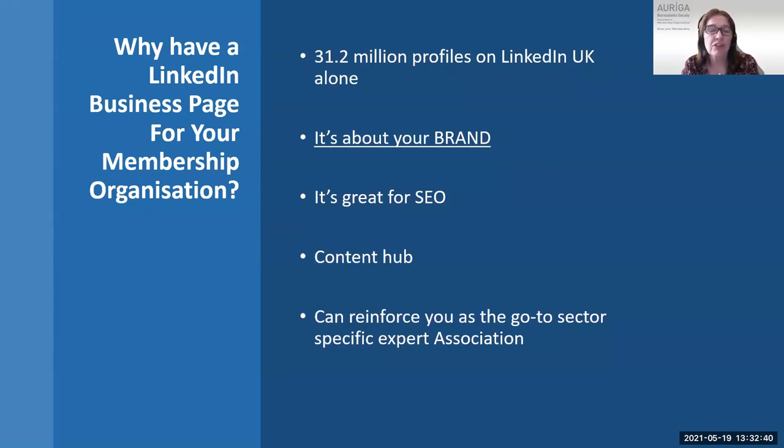It's a shop window, a shop front for your brand. Whether you're a membership organization or a company, it's what people are seeing on the world. There's plenty of scope on LinkedIn to share content through features we're going to show you today. Many people are Googling, and if you've got your website linked to your LinkedIn page, the SEO will bring them through in Google search results. So it's really important that your LinkedIn page is maximized for those search terms.